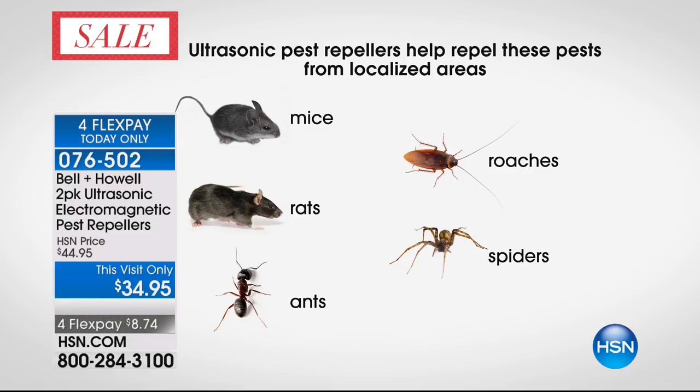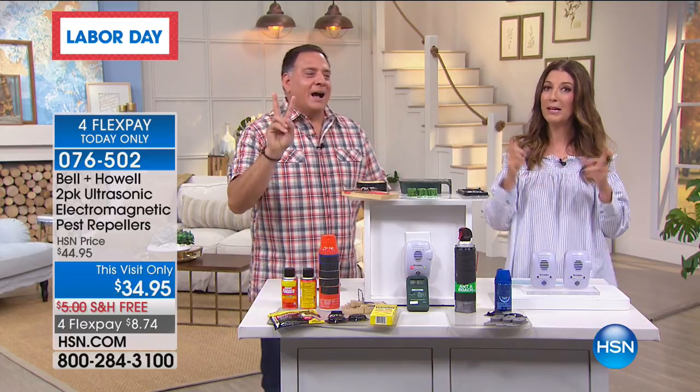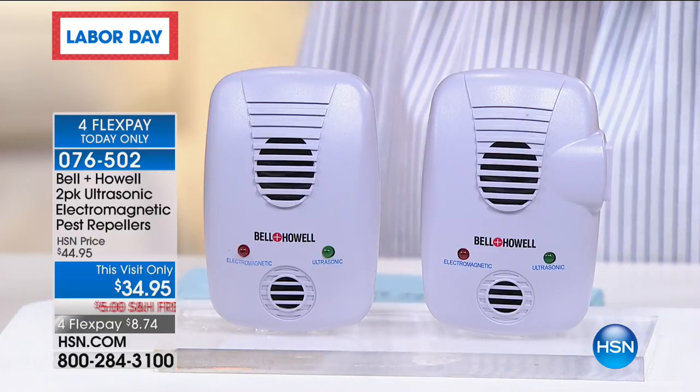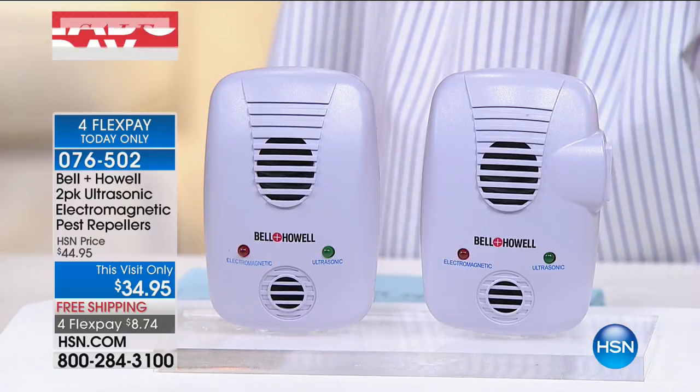Roaches in New York, mice in Colorado — they loved my potato chips. Wherever you live, there's probably some kind of pest or rodent that likes to move into your home, especially this time of year. This is probably the most important time of year to prevent them moving into their winter homes. They're looking for a way to get out of the cold — you have food, water, shelter, and heat. All those things sound awesome to them.